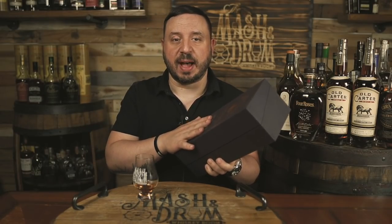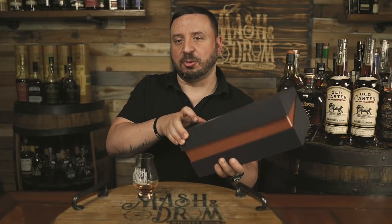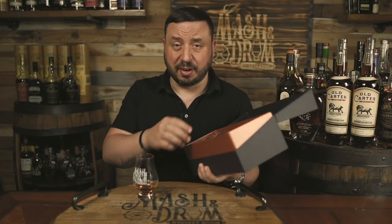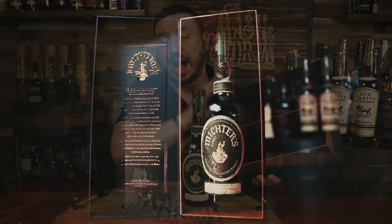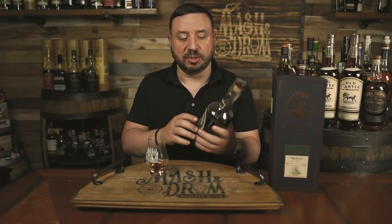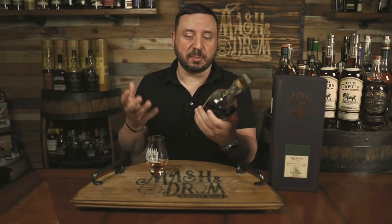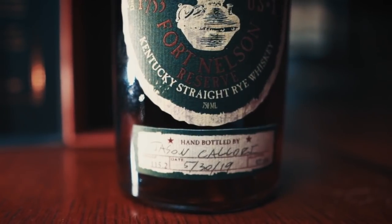Here it is — a hand-filled Fort Nelson Special Edition Barrel Proof Rye Whiskey from Michter's. When I hand-filled this bottle at the distillery in Louisville, right across the street from Louisville Slugger, it was actually the highest proof barrel proof rye that came out of one of those barrels. It came in at 115.2 proof, which at the time was the highest one. When you fill your own bottle, you get to put the labels on, put the script on top, fill out your name, and the bottle date — this one was 5/30/2019, 57.6% ABV.